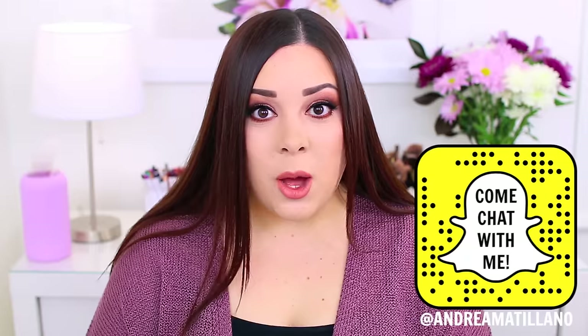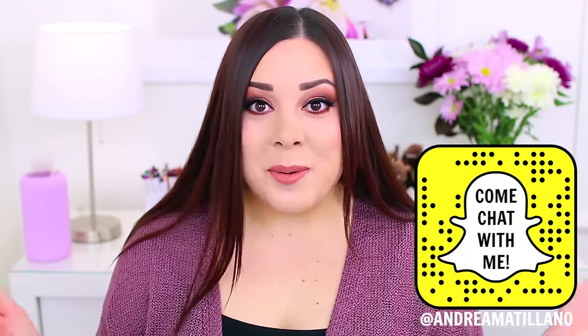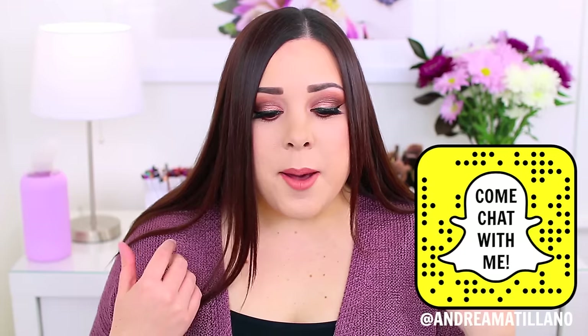It's been a while since I filmed one of these videos. In case you guys didn't know, I have an entire playlist dedicated to products that I do not recommend, so I will link it in the description box below. But I talk about my favorites so often — you guys know that I love to rave about products that I love — so I think it is equally important to share products that I wouldn't recommend, things that didn't work for me.